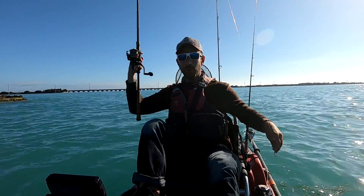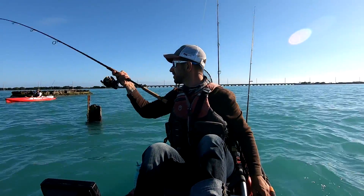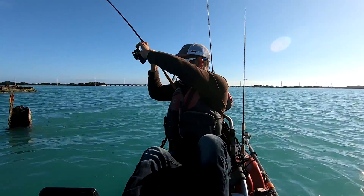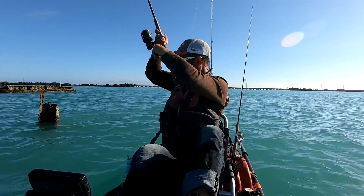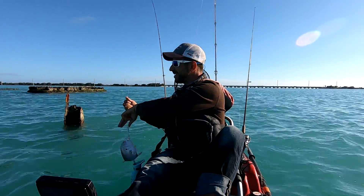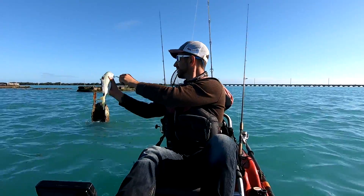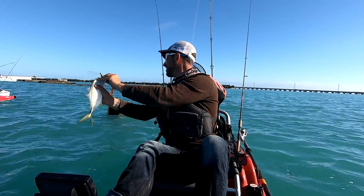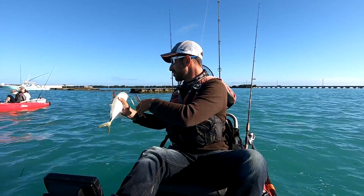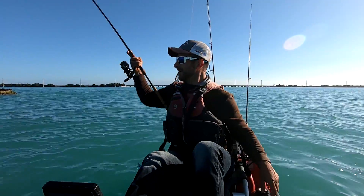That's a good one, no question about that. Jack crevalle — where has he been all these days? I was expecting them. They don't taste good; a small one like this isn't bad, but we'll put him back. That's like the big ones I was catching in that video the other week — this is a little one.